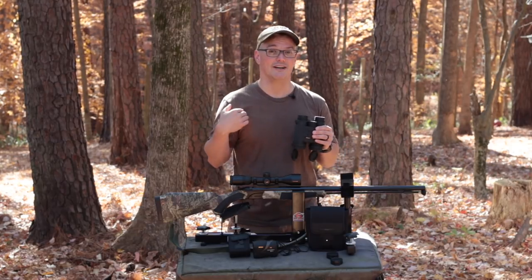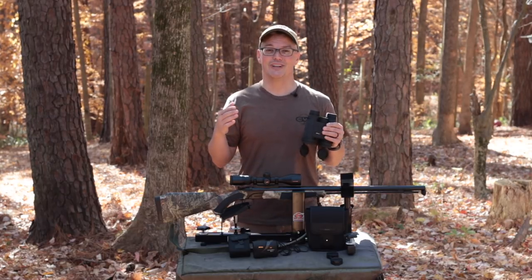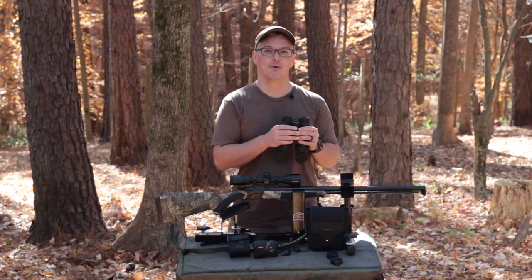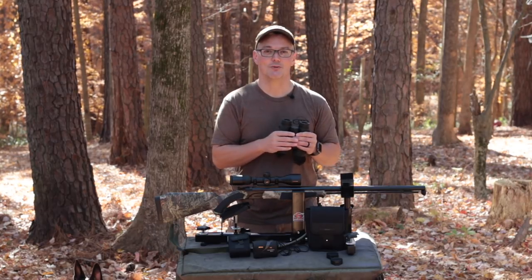I managed to get on camera my hunt and the hunt of Jason Sebo of CVA. We were able to each get a really nice 4x4 mule deer buck, and I just can't believe that we got them on camera.